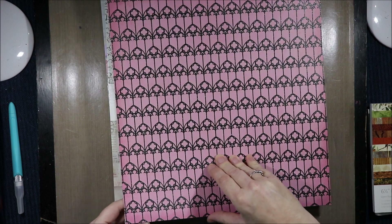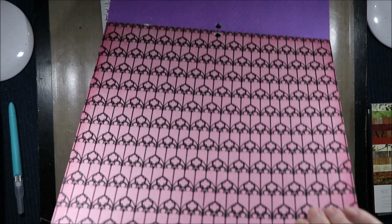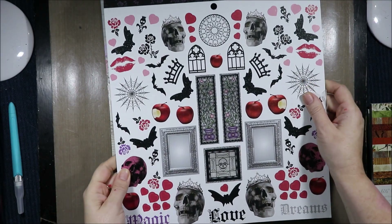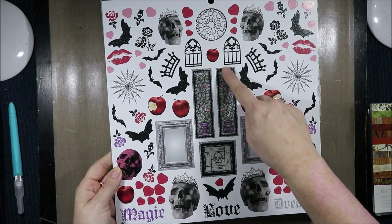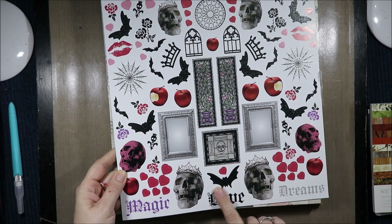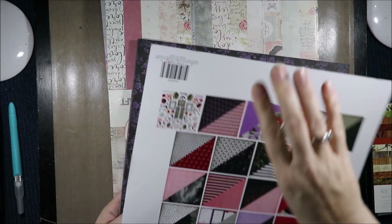And we have the window relief type pattern in sparkle with the pink background. The back is oh my goodness — purple flowers on black. Then we have the gorgeous sticker sheets: stained glass window skulls, glittered ones, apples, hearts, spiderweb, and dreams.